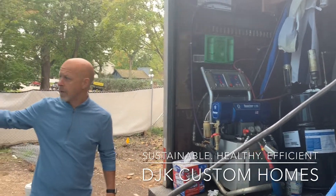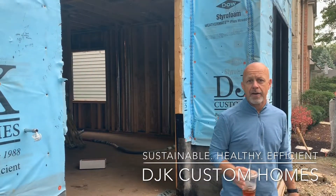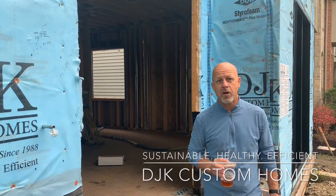Inside the home here, we've got the guys started. This home is going to be a LEED certified home and a net zero energy ready home as well.